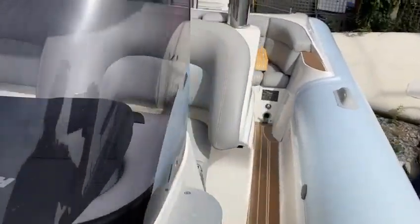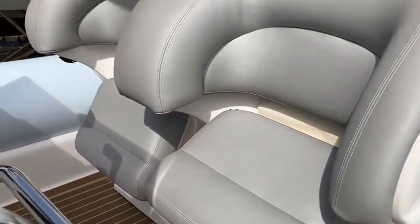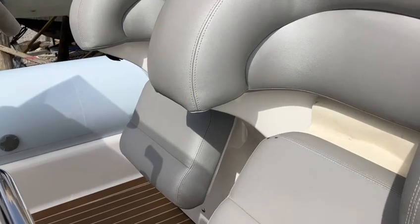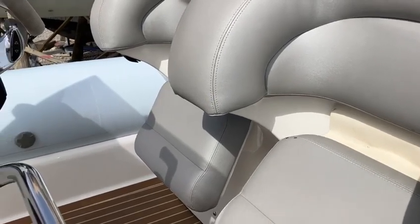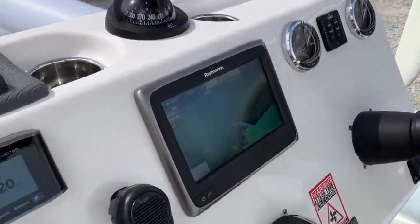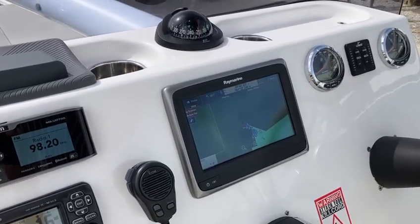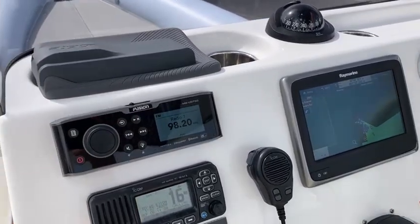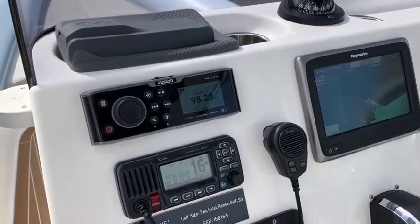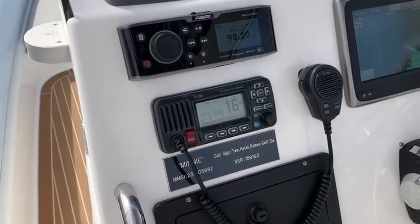The bolster seat has electric seating which can make the position either standing or seated. The electronics include the Raymarine 9 inch plotter, Fusion stereo — the 750 model — with subwoofer and extra speakers, and the ICOM VHF.